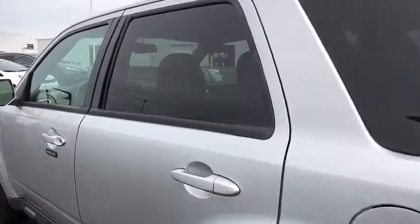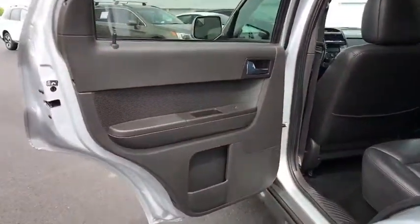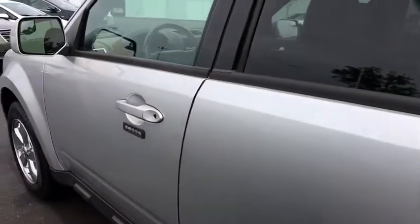This vehicle is Carfax certified one owner and qualifies for Carfax buyback guarantee. This vehicle offers reliability and good looks at a great price. So come in and take a test drive today.